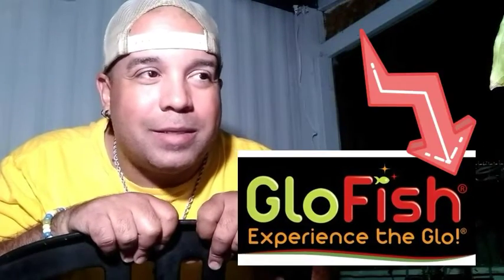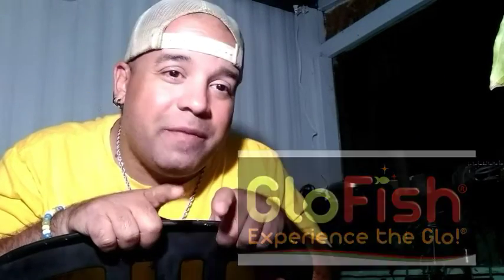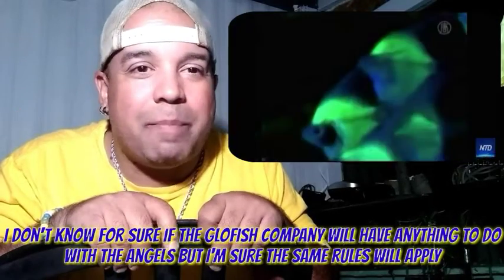Another thing I've read: if you know about GloFish, the GloFish is actually a patented product where you cannot sell baby GloFish if you manage to breed regular GloFish, because it's got a patent on it. So now we have a patent on life.